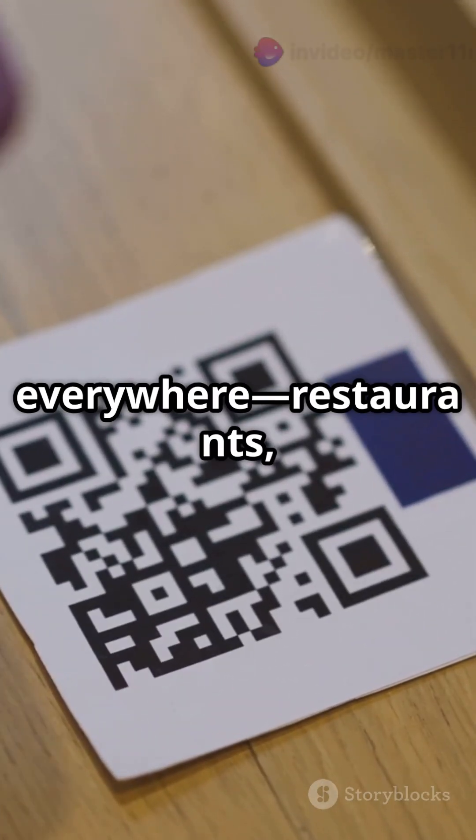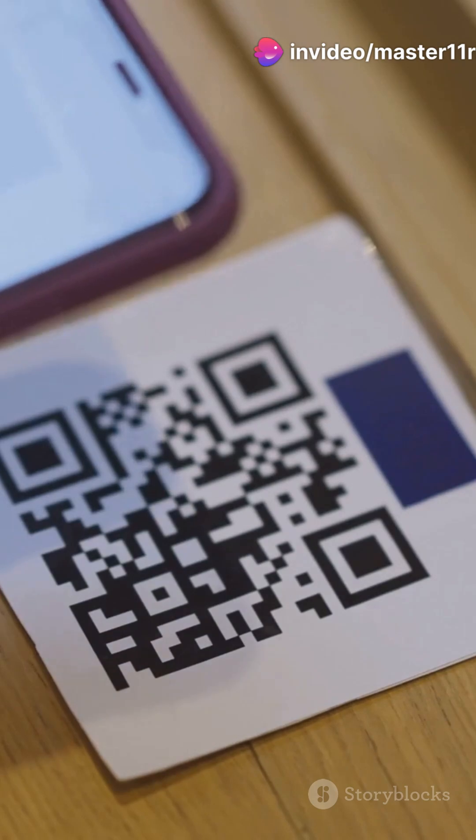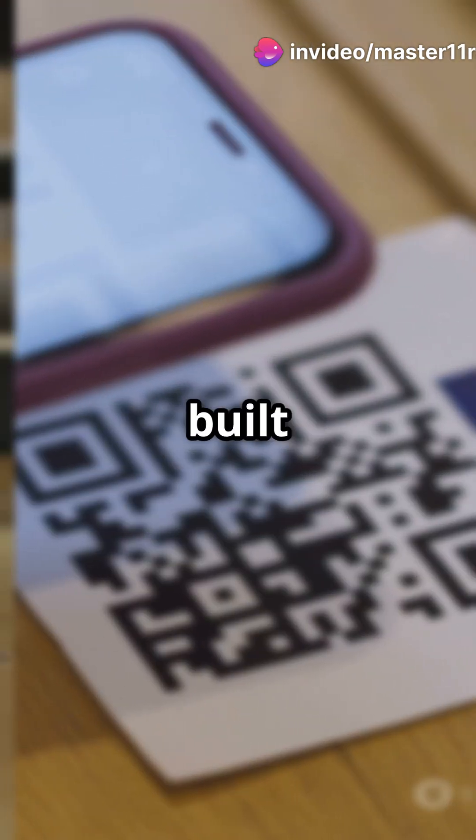Yep, these things are tougher than they look. And that's why QR codes are everywhere — restaurants, payments, posters, even tombstones. Simple design, genius structure, and built to survive real life.